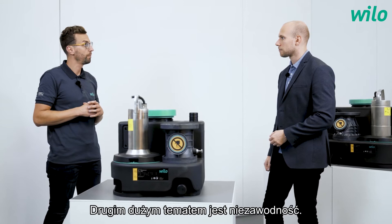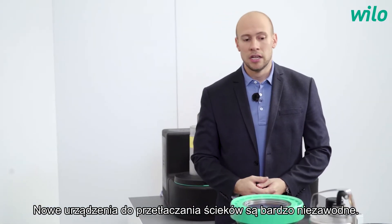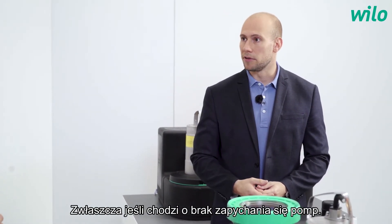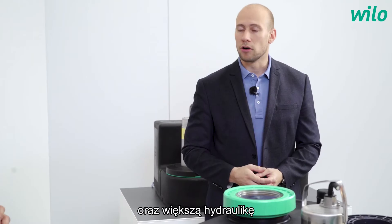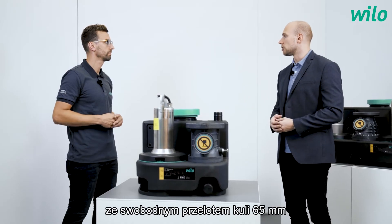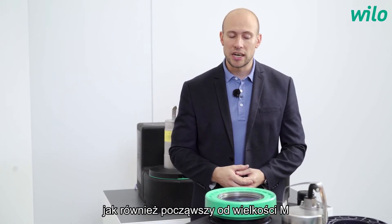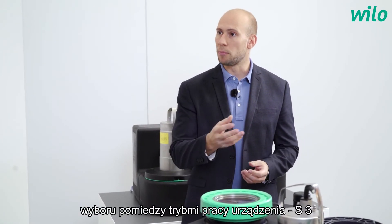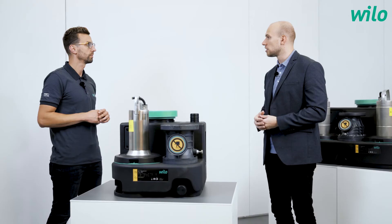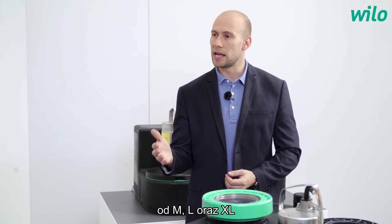The second big topic is reliability — what does that mean? The new DrainLift lifting units are very reliable, especially regarding the non-clogging behavior of the pumps. We have two different hydraulics: a free ball passage of 44 millimeters for residential applications, and a bigger hydraulic with a free ball passage of 65 millimeters designed for commercial and public areas. Starting from the M size, you can choose between operation mode S3 — intermittent on/off — and S1 continuous running mode, available for M, L, and XL units.